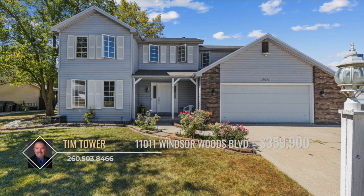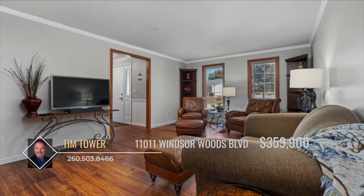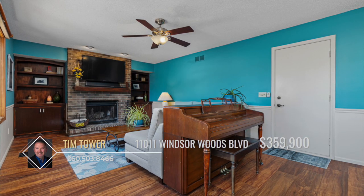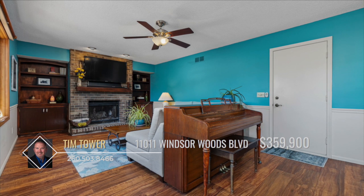The charming covered porch welcomes you home, and inside, the main level features new flooring throughout, leading to the formal living room and a cozy family room with a brick fireplace, flanked by built-in bookcases and cabinets.